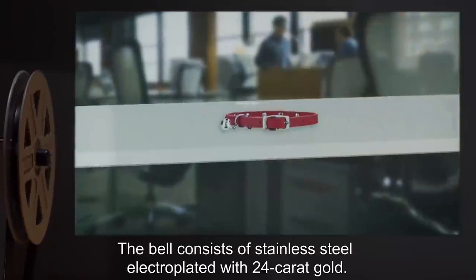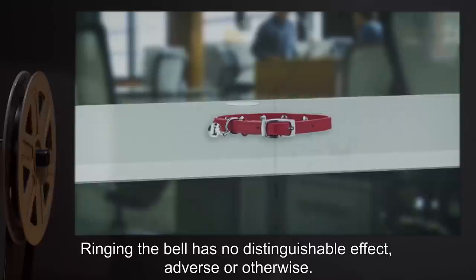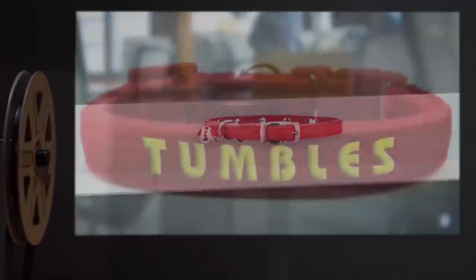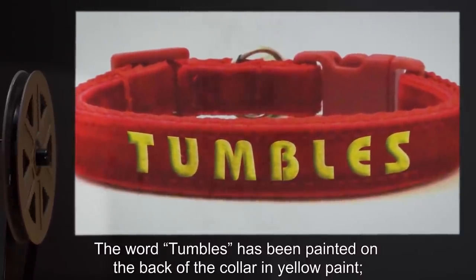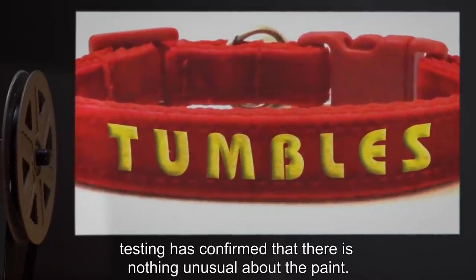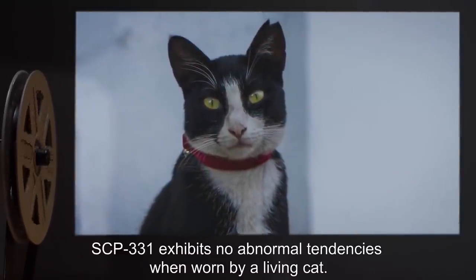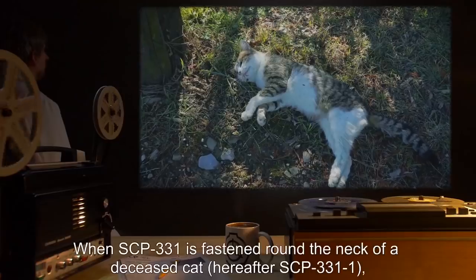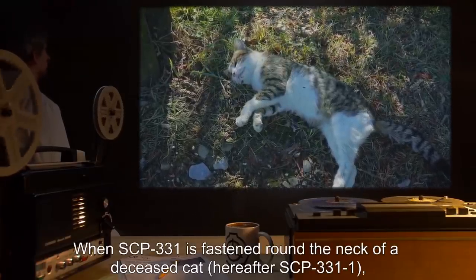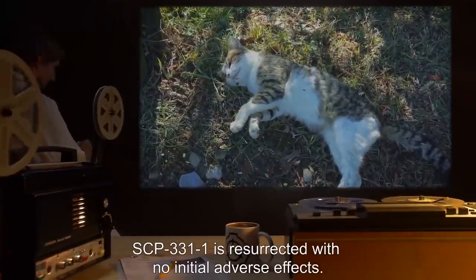The bell consists of stainless steel, electroplated with 24-karat gold. Ringing the bell has no distinguishable effect, adverse or otherwise. The word 'Tumbles' has been painted on the back of the collar in yellow paint. Testing has confirmed that there is nothing unusual about the paint. SCP-331 exhibits no abnormal tendencies when worn by a living cat. When SCP-331 is fastened around the neck of a deceased cat, hereafter SCP-331-1, SCP-331-1 is resurrected, with no initial adverse effects.